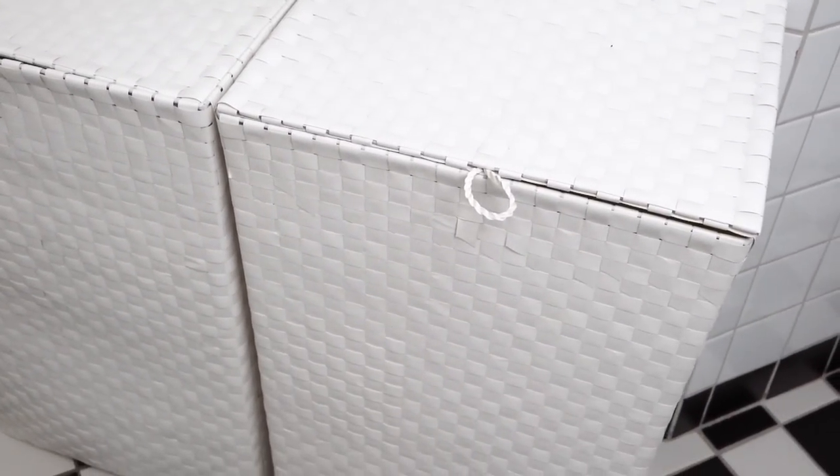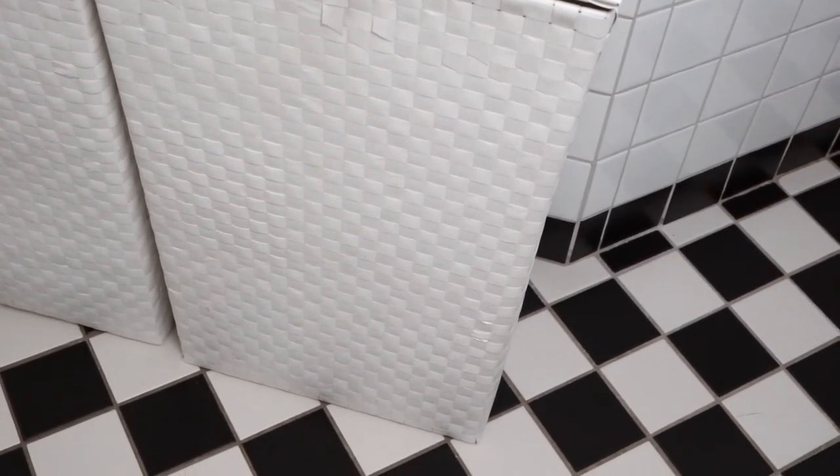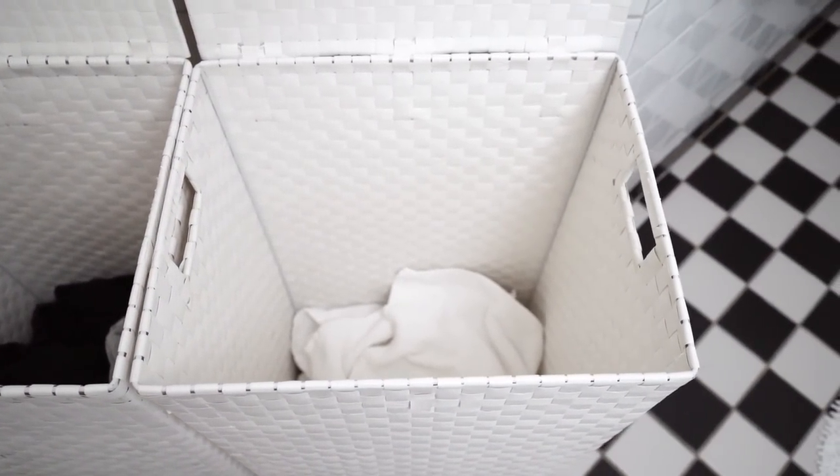Underneath the towel heater I keep my laundry baskets. They're the same ones I used at the house and I sort whites in one hamper and colored in the other. It's so practical to have them in the bathroom where I usually get undressed anyway.